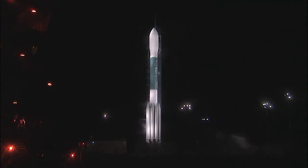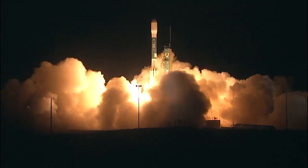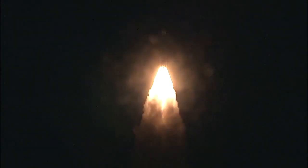Launch conductor Scott Bonnet reports a green board. Everyone is go. T-minus six, five, four, three, two, engine start, one. And liftoff of Delta II and NOAA's Joint Polar Satellite System 1, making the U.S. a more weather-ready nation.